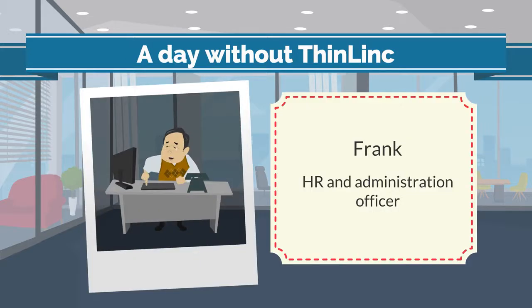Meet Frank, and frankly speaking, he is not that happy at work. He has to work with multiple files and move around the office frequently, and each time he gets away from his desk, he has to save his work before shutting down his computer.